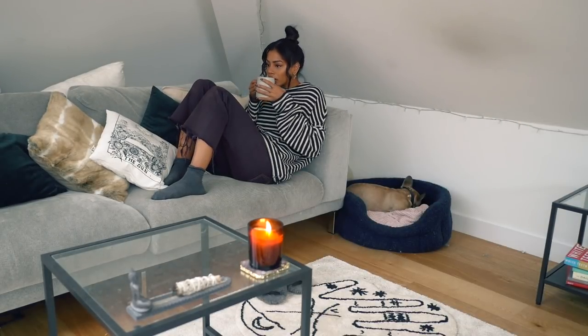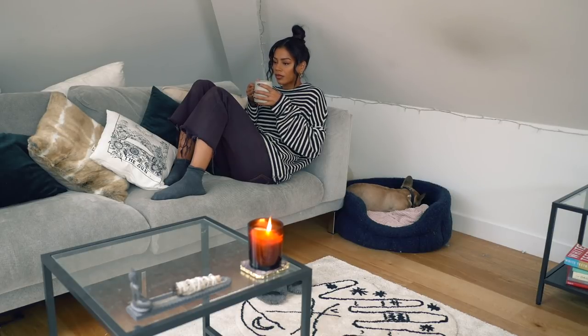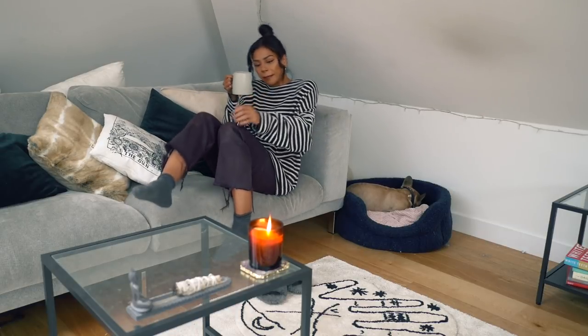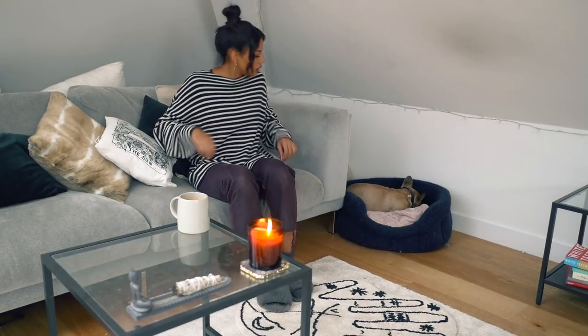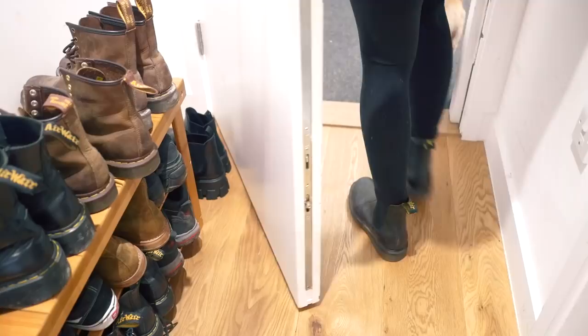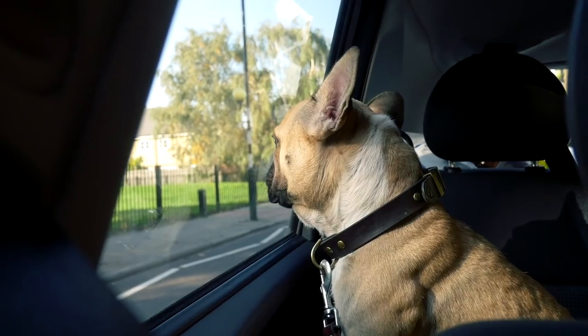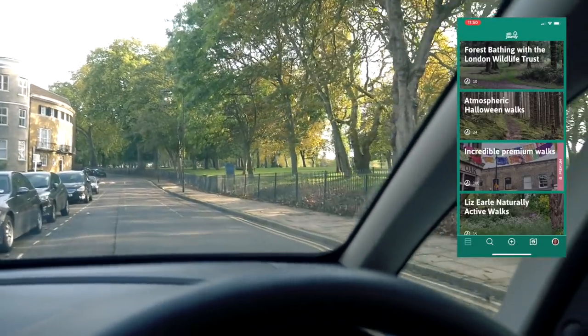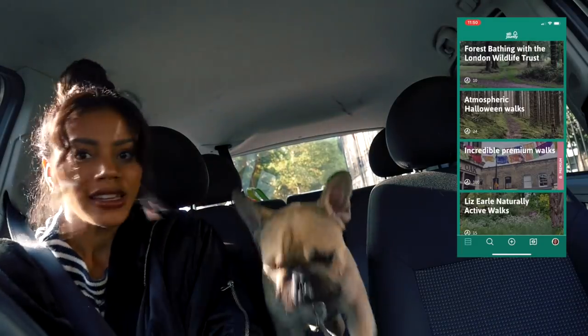I take a moment to myself before taking the pup out for a walk. Today we're going to Victoria Park. I've been using an app called Go Jauntly to find really nice walks around my city and local area, which has been so nice.